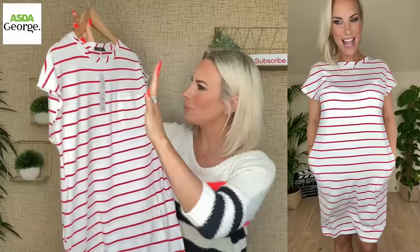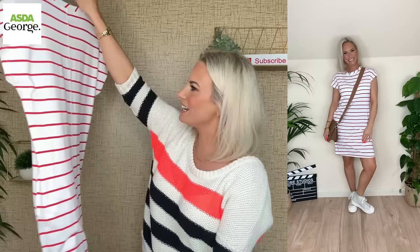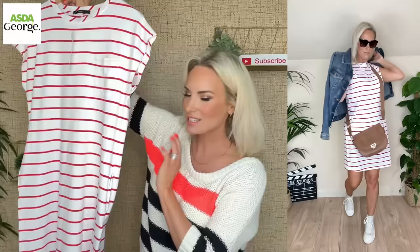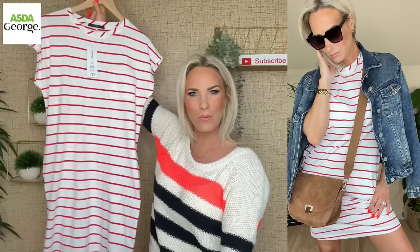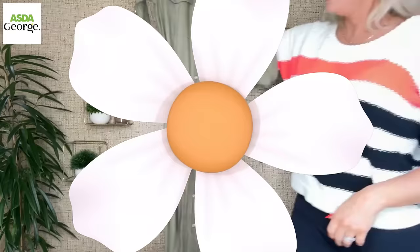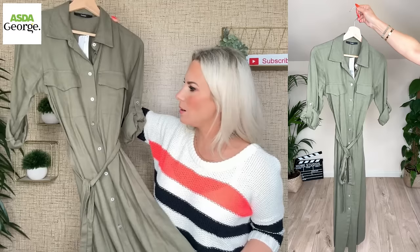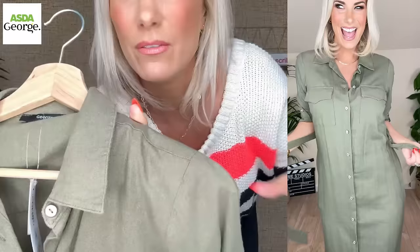We've got another t-shirt dress but this is a shorter one — probably over the knee depending on your height. Super soft t-shirt material with cap sleeves, so if you're conscious of your upper arms the longer t-shirt dress might work better. I love the stripe and it's red, which is nice. There are pockets on the hips as well, which is lovely. This is just going to be one of those pieces you slip on in spring and summer with white pumps or white sandals and a little crossbody bag. It's only £12 — I'm wearing it in an 8 to 10.